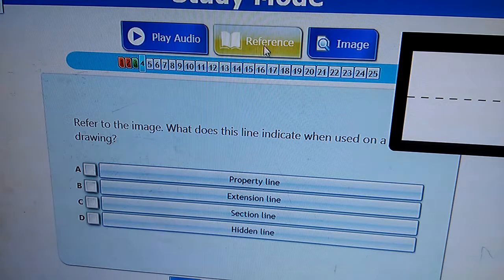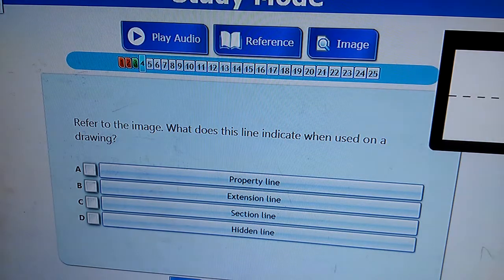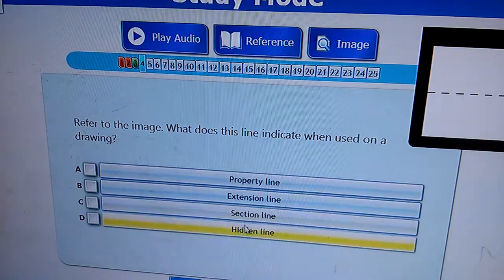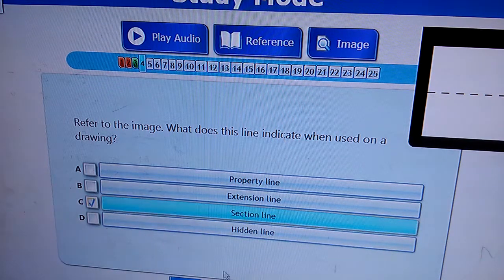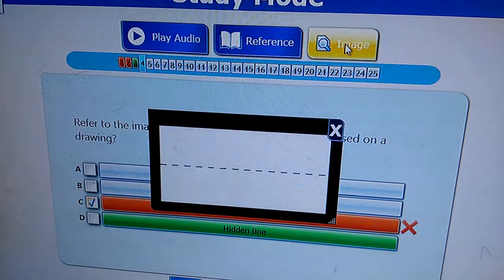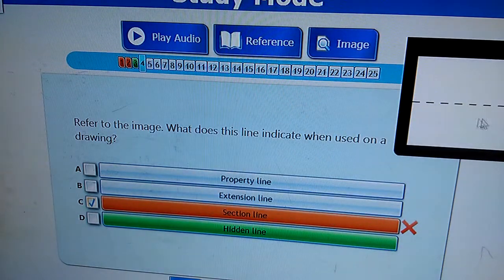You can open the images here. It says 'refer to image' - for example, 'What does this line indicate when used on a drawing?' I'm going to randomly show. So this is a hidden line - the line is hidden.